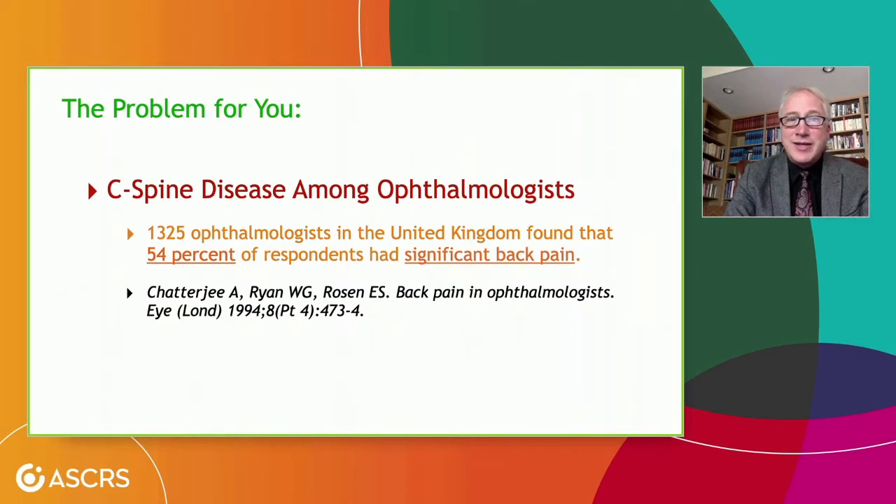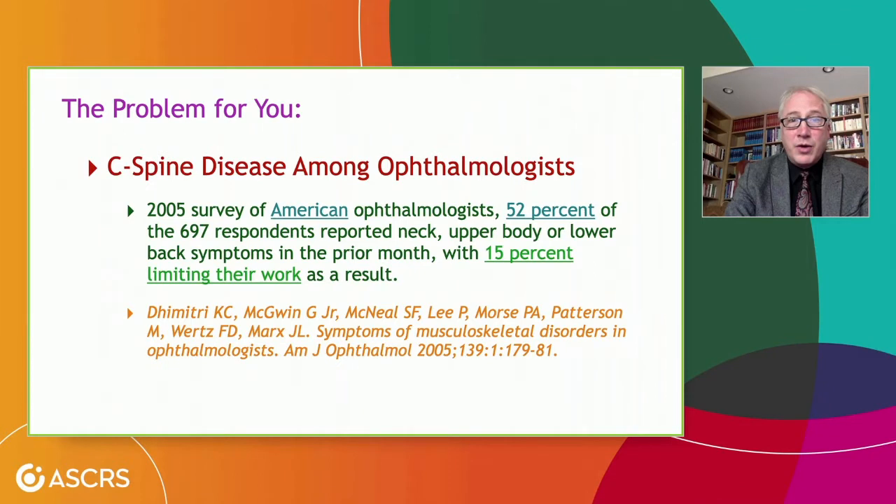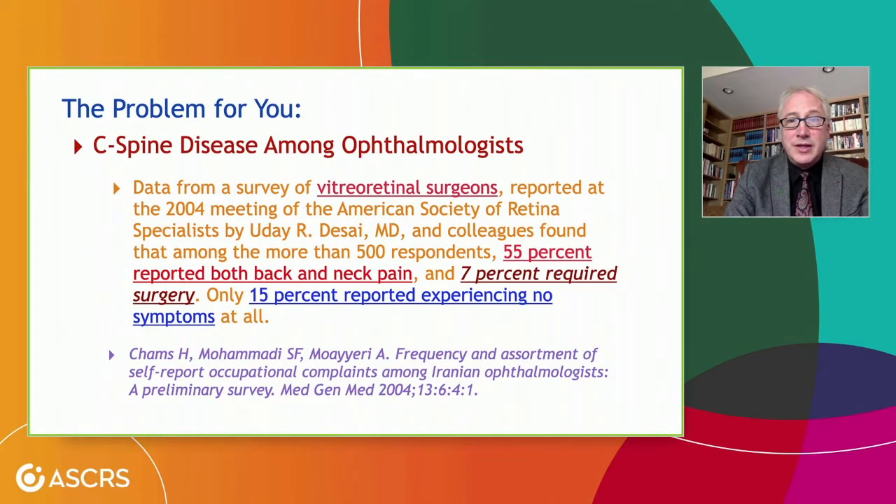If you look at C-spine disease among ophthalmologists, 54% of respondents in a UK study had significant back pain. Among American ophthalmologists, 52% reported neck, upper body, and lower back pain, and 15% had to limit their work as a result. From a survey of vitreo-retinal surgeons, 55% reported issues — it's not just anterior or posterior segment surgeons. And 7% of ophthalmologists, just under 1 in 10, required surgery.